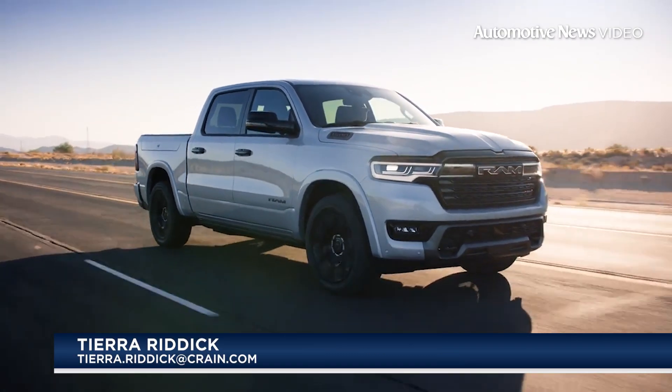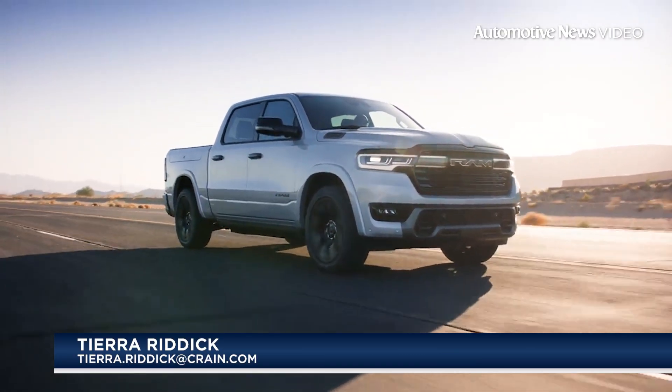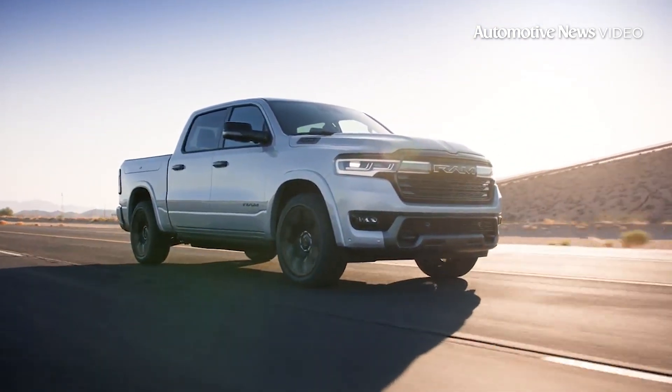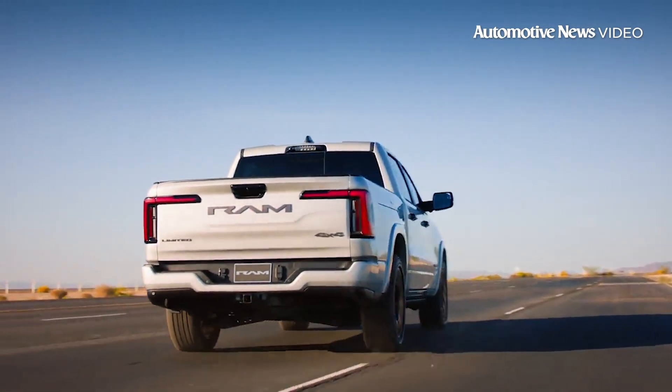Good afternoon, I'm Tiara Riddick and welcome to Automotive News Video. In the realm of electric vehicles, the Ram Charger stands out with its unique series hybrid arrangement.